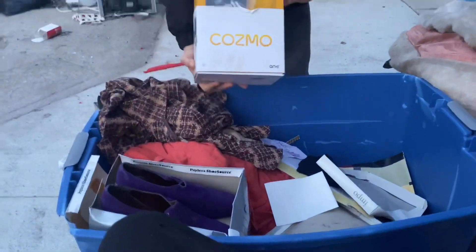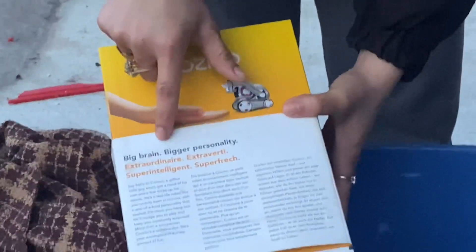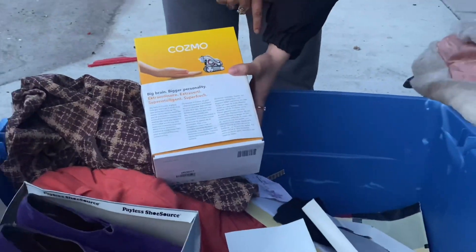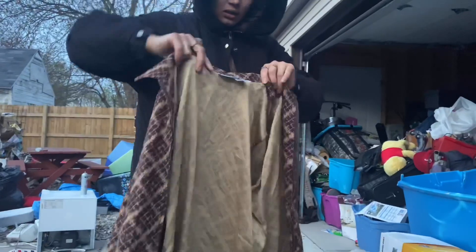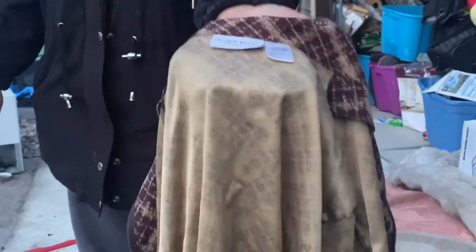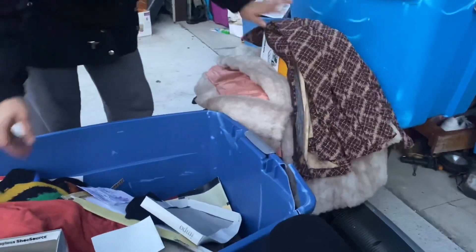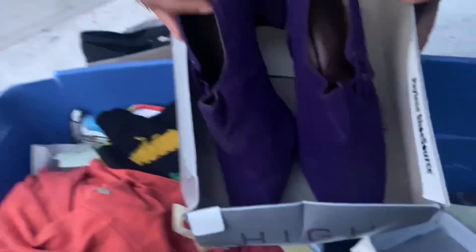I don't know what size that is but it's Saint Laurent — that's pretty cool. And this is a whole box of stuff. See that? Oh, it's another one — Jacqueline Smith. That's not Saint Laurent though. These ones are kind of messy a little bit.